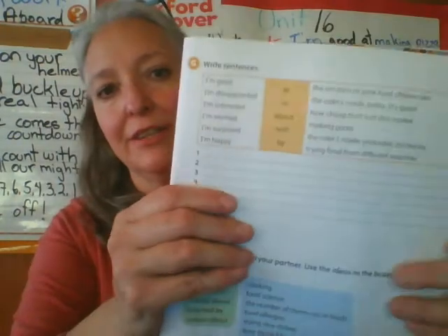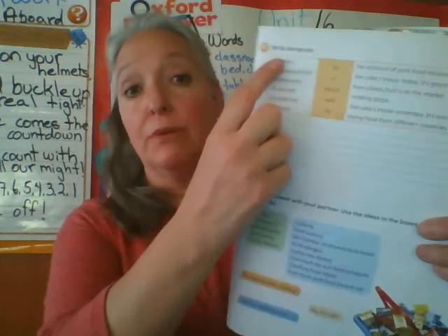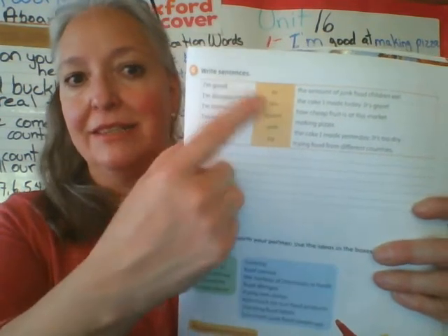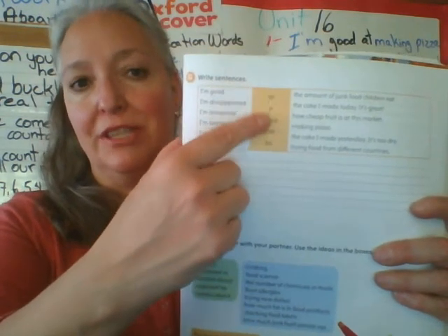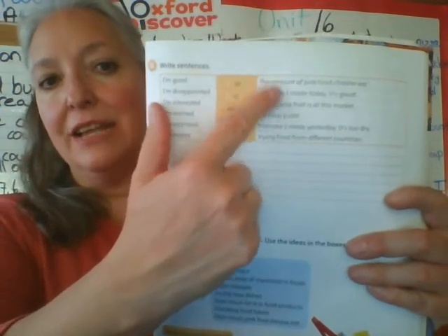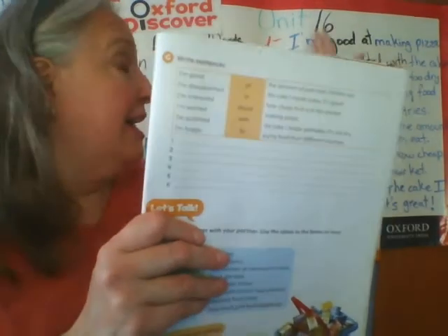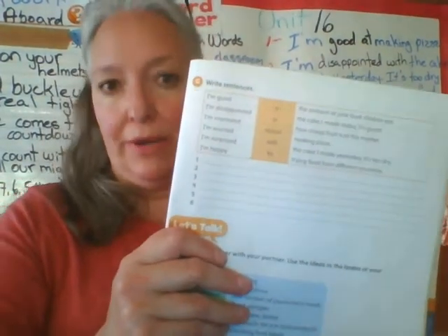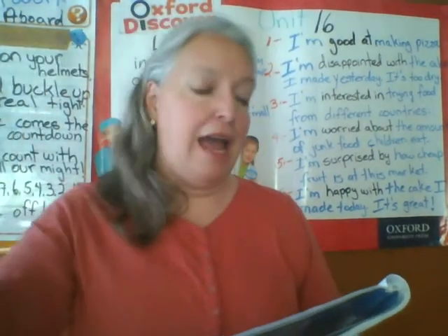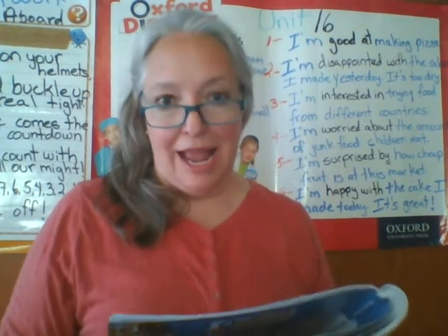Now we are going to use our grammar book. Here it is, and it is on page 81. We are going to answer exercise G. It says 'write sentences.' To write sentences, we are going to match these beginnings of the sentence with the correct preposition, taking into account this adjective. Then we're going to use the last part of the sentences — I am going to help you and the sentences are already written here, so don't worry.